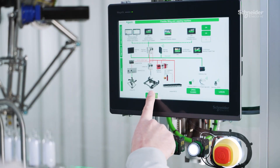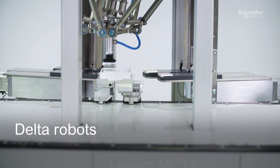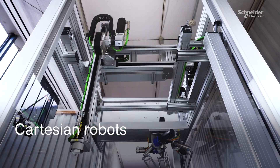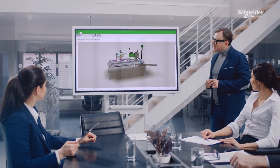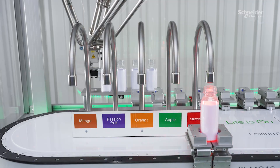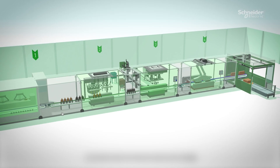EcoStruxure, Schneider Electric's open, IoT-enabled architecture, helps you to take advantage of robotics integrated into the machine control solution. EcoStruxure's suite of software combines with multi-robotics and smart conveyor hardware and services to help grow your machine and robotics-related business.